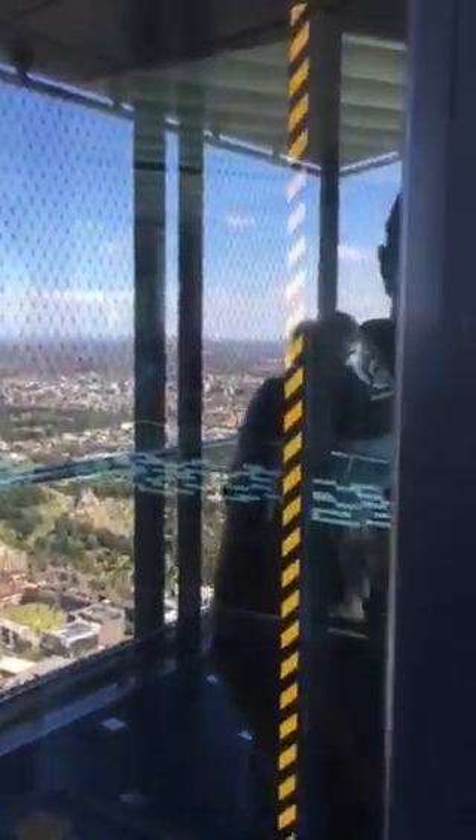Further along as we go inside, you can also see Port Phillip Bay and the Mornington Peninsula. We're going to go inside and I'll show you around a bit more.